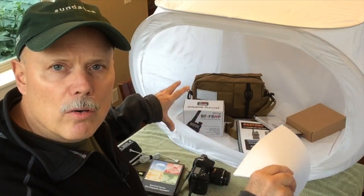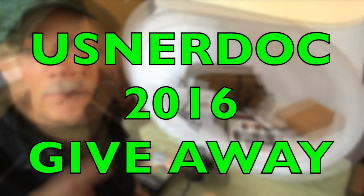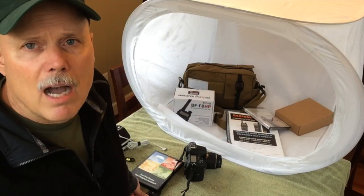The stuff that you're going to win here is stuff that I use every day. Number one, you need to be a subscriber to USN ER Doc. Number two, you need to leave a comment down below — pick one, two, three, four, or five. I've got five prize packages that we are giving away during the month of February.